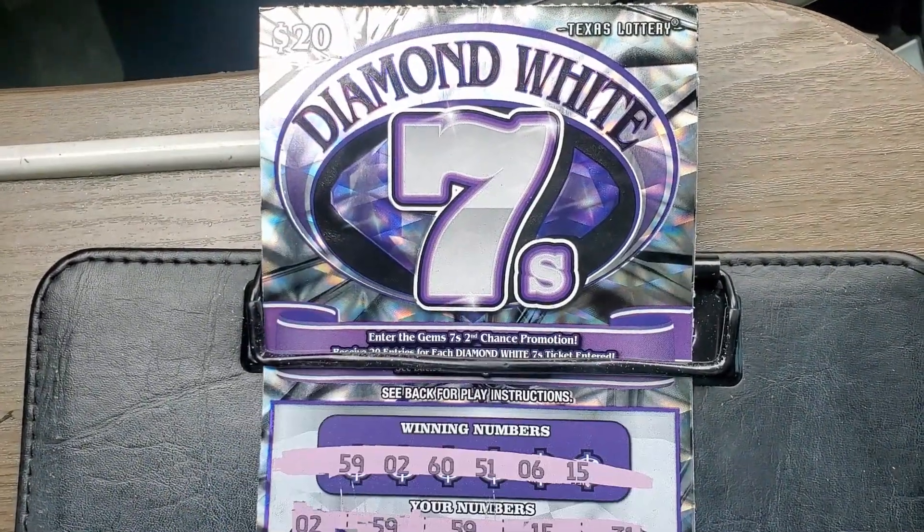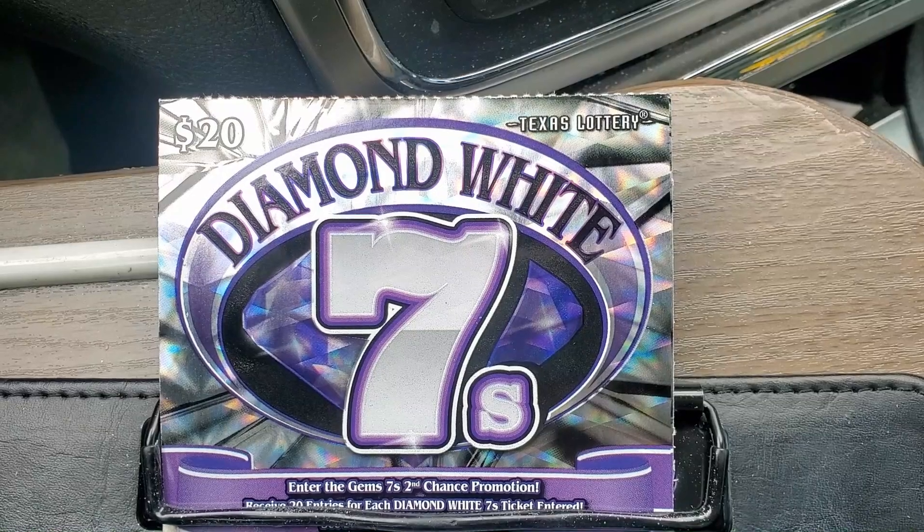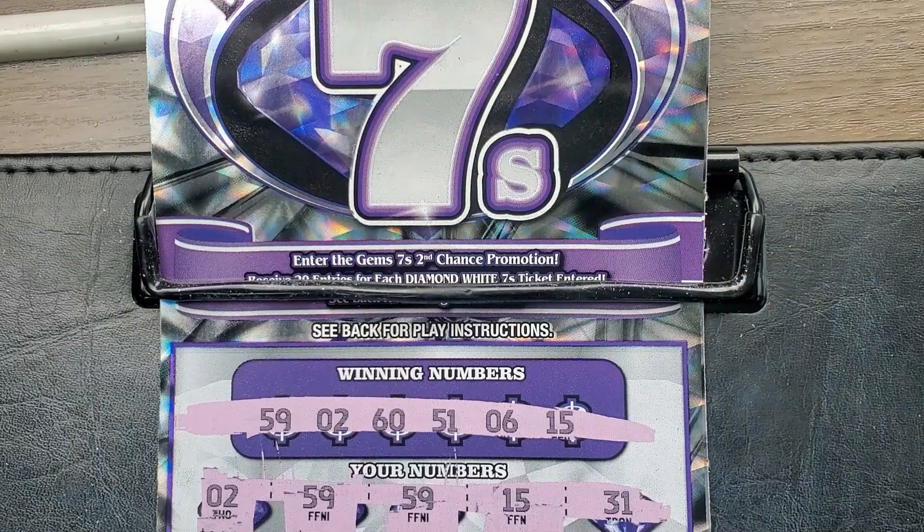Next up, we're going to look at ticket number 8. Sorry about that — we're back here looking at ticket number 8. It's going to show you the winning numbers.